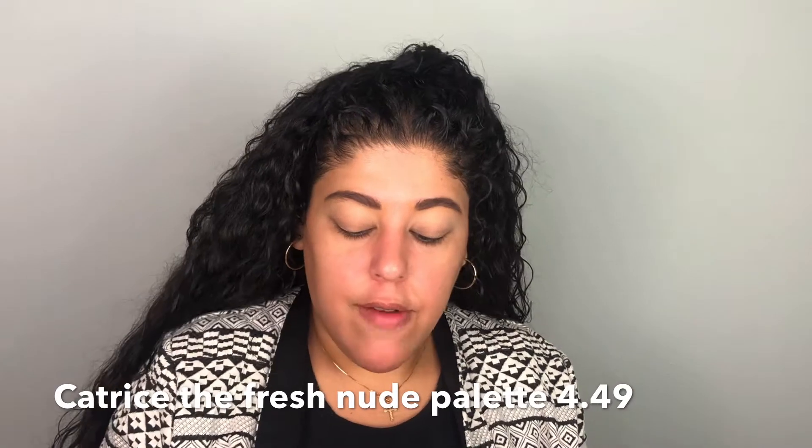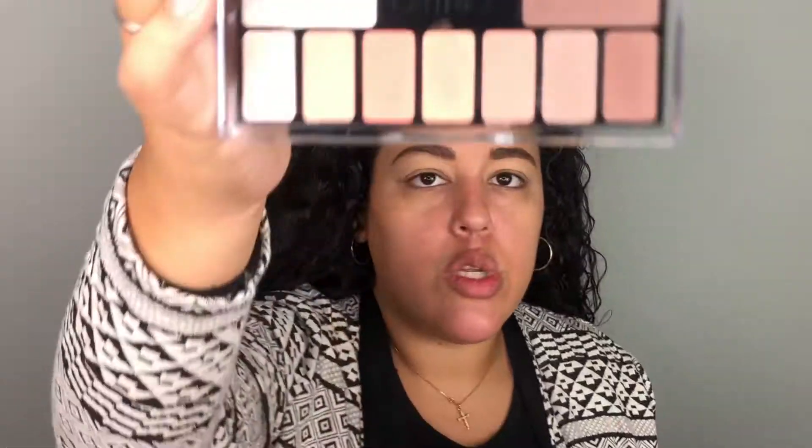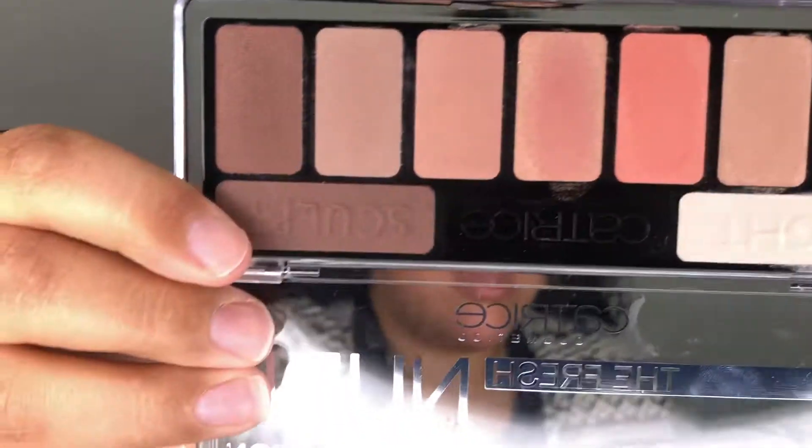For eyeshadow I got the Catrice Fresh Nude Collection. I kind of swatched these yesterday; they actually look pretty nice, but they don't have a ton of mattes. I think we're going to have to do a pretty soft glam today. These have like an over-spray on them which makes them shimmer on the top and matte on the bottom.